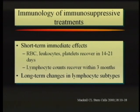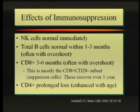The lymphocyte count recovers within three months. But there are long-term changes in the lymphocyte subtypes that we think lead to profound changes in the way the immune system behaves for many, many years following. There are a lot of changes: the natural killer cells are back up and running almost immediately, the B cells are back up within three months or so, but the CD8 cells recover in three to six months and often overshoot, and the CD4 cells have a prolonged loss.